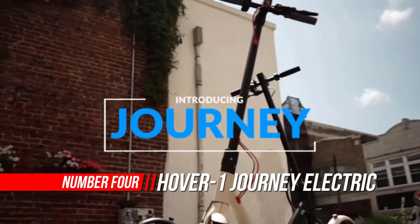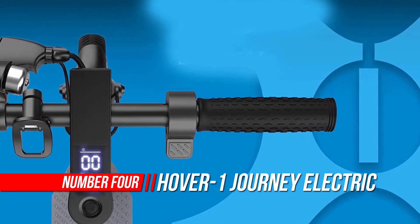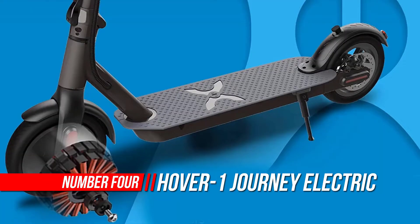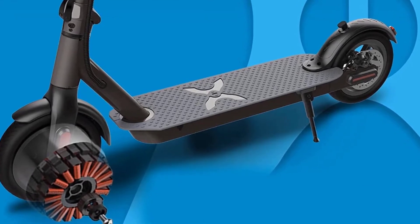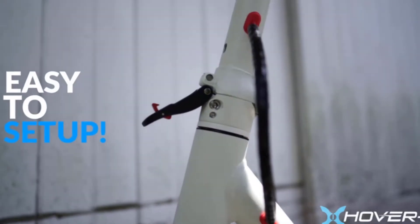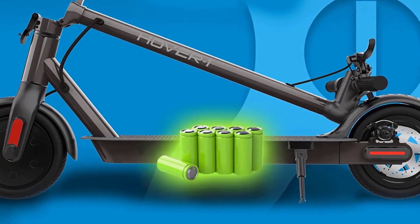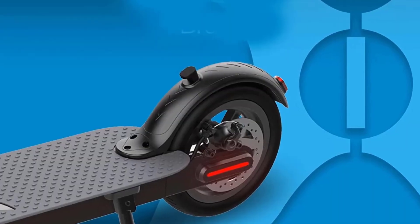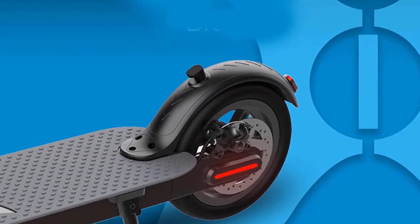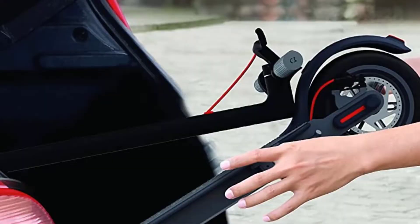Number four: Hover-1 Journey electric scooter. The Hover-1 Journey boasts a powerful 300W brushless motor with enough torque to easily climb inclines of up to 15 degrees. High-traction 8.5-inch rubber tires offer a smooth and comfortable ride, with a 16-mile range and an exciting 14 mph top speed. At 26 pounds with a one-step folding system, it is easy to lift and carry around.